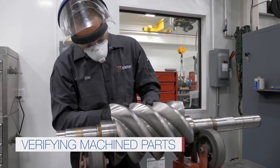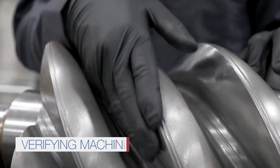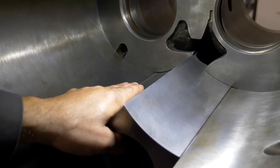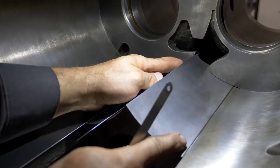When machining is complete, our team verifies the dimensions and tolerances to confirm that the equipment was repaired correctly. With tolerances as low as a thousandth of an inch, this final verification is critical to our rebuild process.